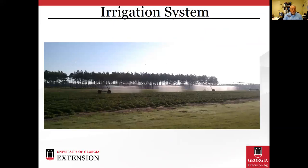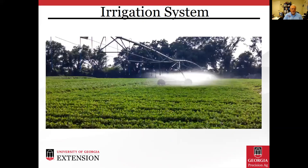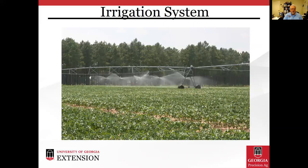A few photos of our irrigation system: you can see different zones being irrigated, as well as cotton being irrigated at our facility.